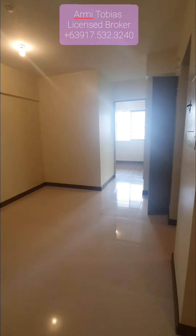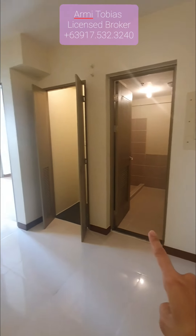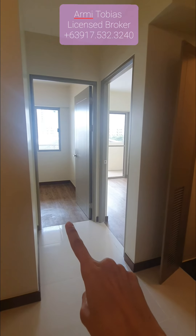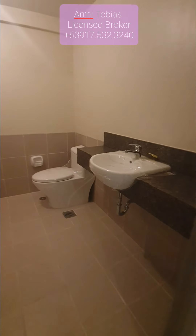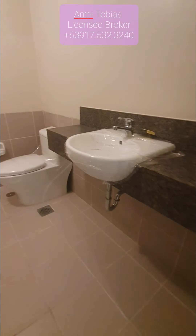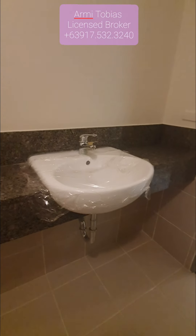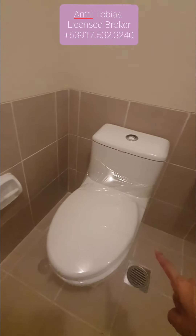So now we're in this area. This one is the bathroom, that's the washing area, that's the master's bedroom, and this is the second bedroom. This is the toilet — and you have a nice lavatory with a faucet, and we also have the toilet bowl.